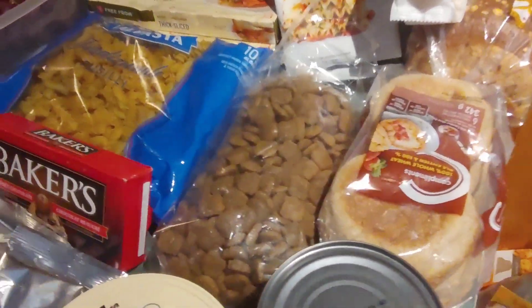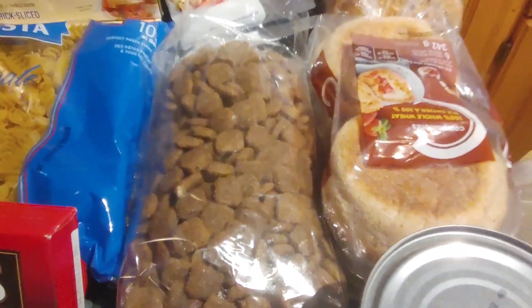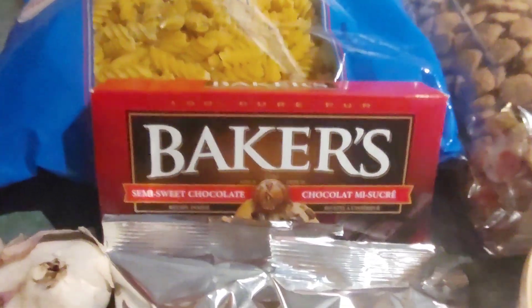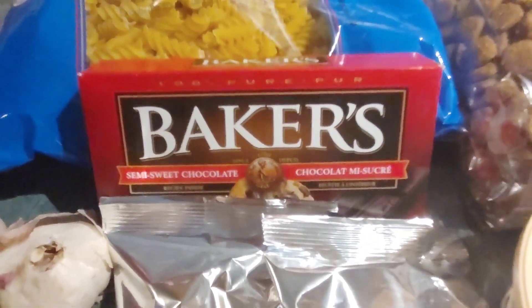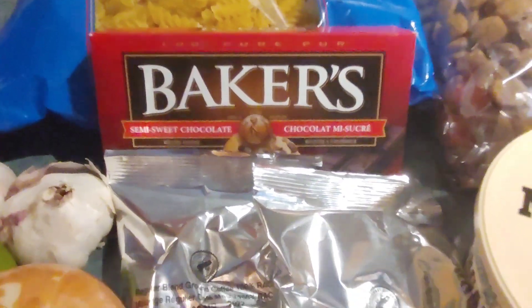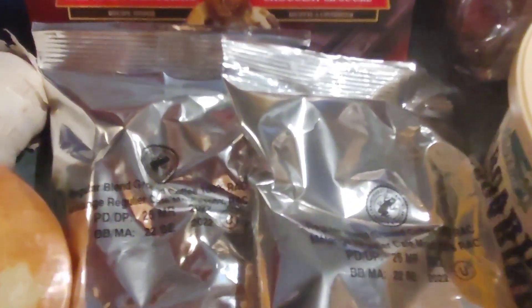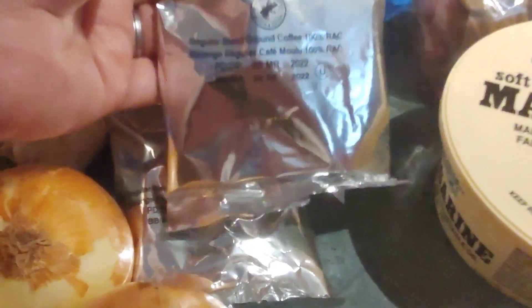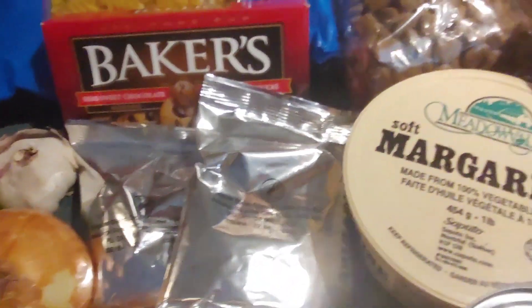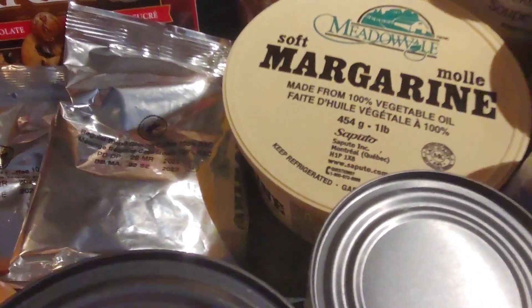They didn't leave Puppy out — she got some more doggy food, which helps when you're trying to get to the end of the month. Then I got some more Baker's chocolate — I still need to figure out what to do with the first one I got. And there are two packages of ground coffee, which will be great for mornings. And of course margarine, always nice and great for baking.